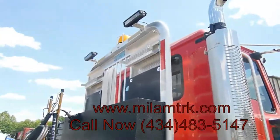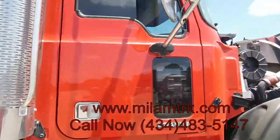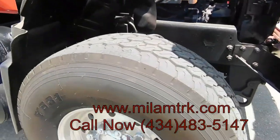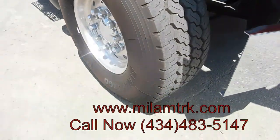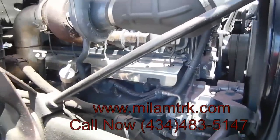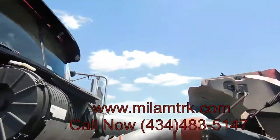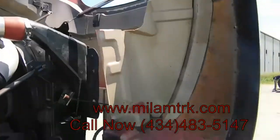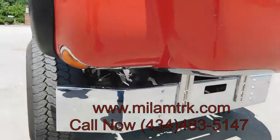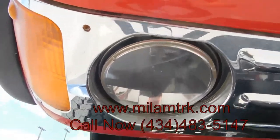Got the dual stacks on it with the Milam red. Brand new 425s on the front. Got a Mac AI 427 motor in it. Look at the headlights, y'all — brand new LED headlights.